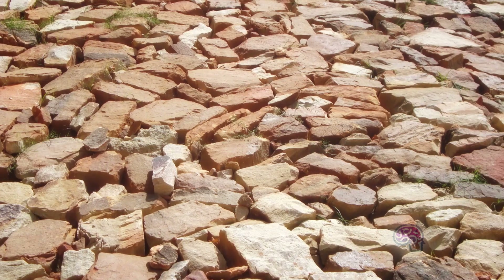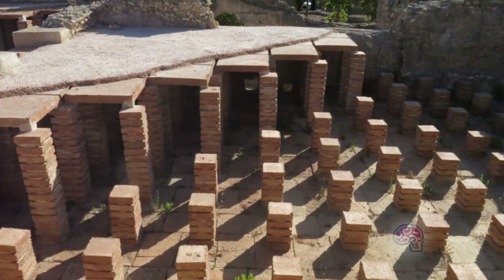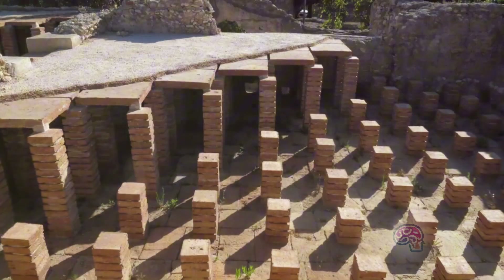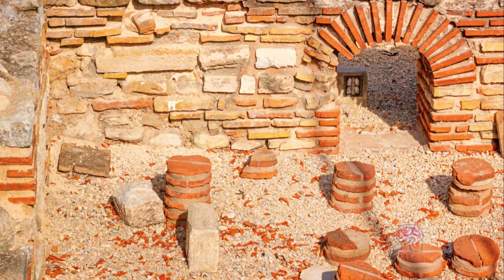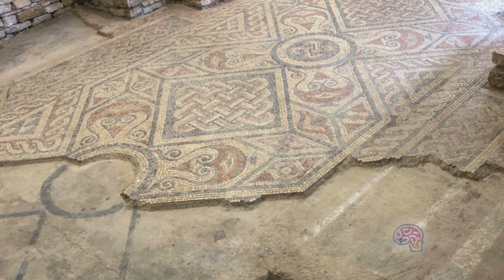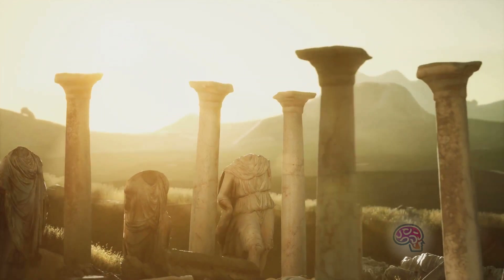Now let's talk materials. Romans used tiles and bricks to construct the Hypocaust system, which helped in evenly distributing the heat. These materials were not only excellent at retaining heat, but also durable enough to last centuries. In fact, remnants of these systems can still be found in ancient Roman ruins today.